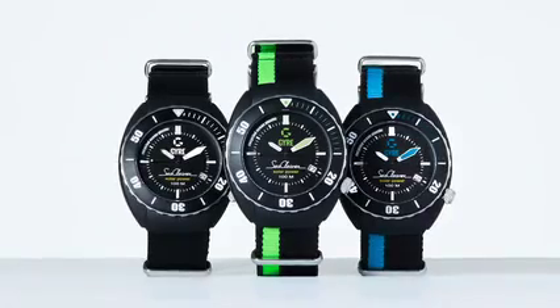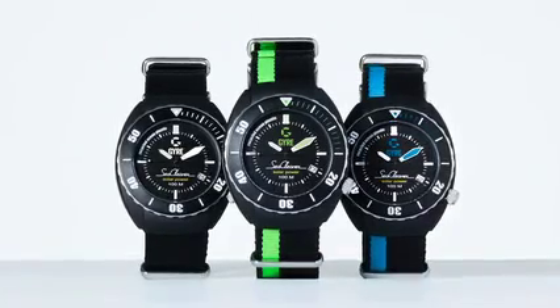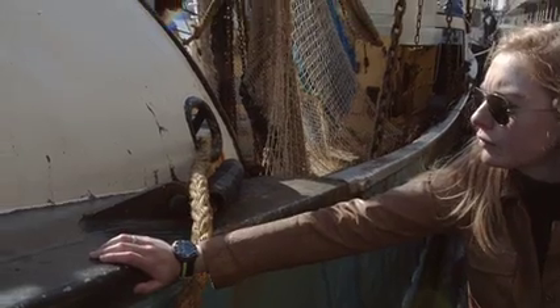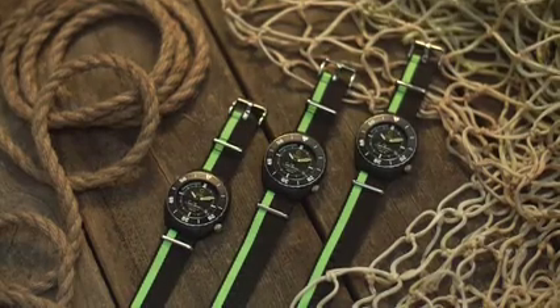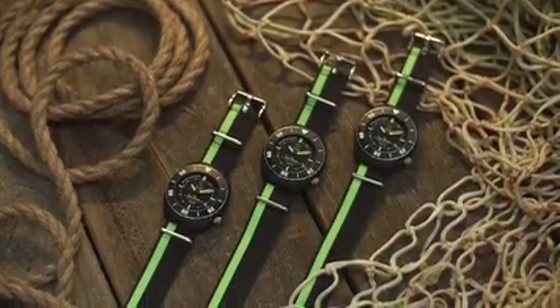And for this, we need you. You can now pre-order our Sea Cleaner and help Jaya create the community that pledges itself to cleaning the oceans and keeping them clean, one watch at a time.